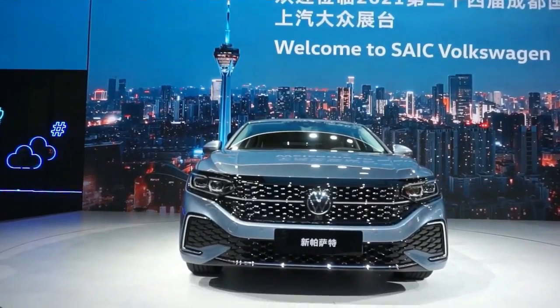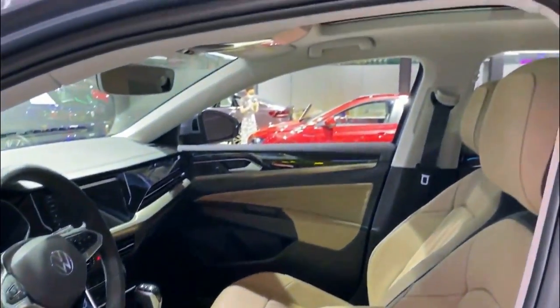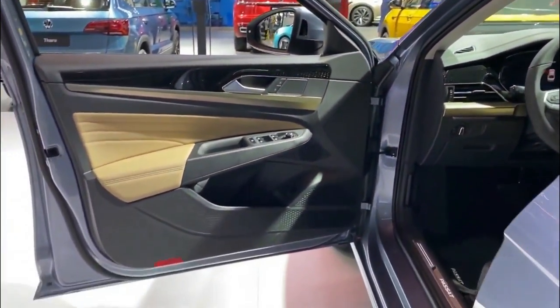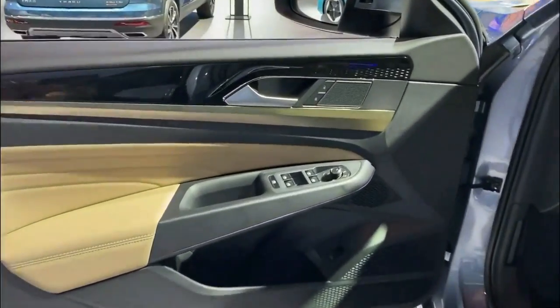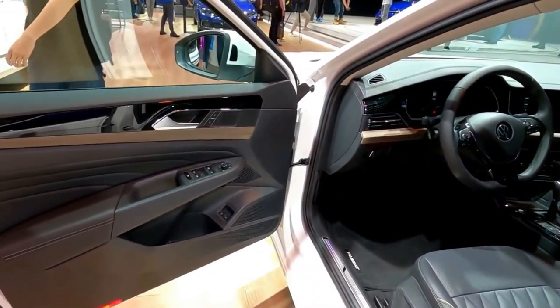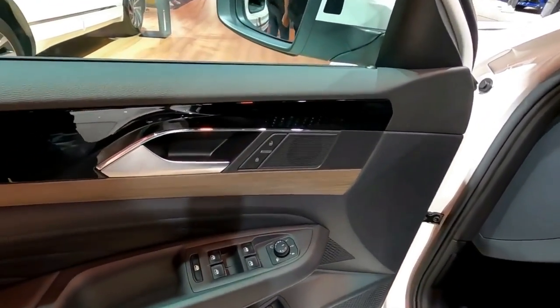Inside the Passat, clean straight lines follow Volkswagen's unassuming design language. The interior is handsome in a German, utilitarian way, but lacking true inspiration to earn full praise. The cabin is not without merit, though — it's among the most spacious and comfortable in its segment.